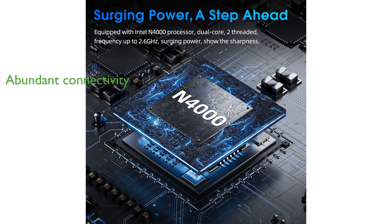Connectivity options are abundant, with features like fast 5GHz Wi-Fi, Bluetooth 5.0, and multiple ports, including USB 3.2 and Type-C. Backed by a one-year warranty, Neclude offers comprehensive customer service to address any potential concerns and ensure user satisfaction.